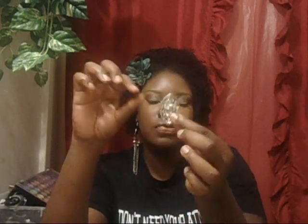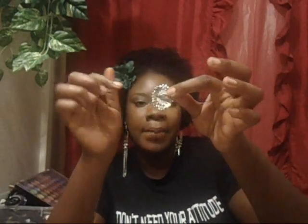Moving on to the rings — I have a silver ring with a flower in the middle, and what I love about it is the adjustable band in the back, so you can fit it to your ring size. I also have another one with purple and turquoise, which is also super cute and has the adjustable band in the back.